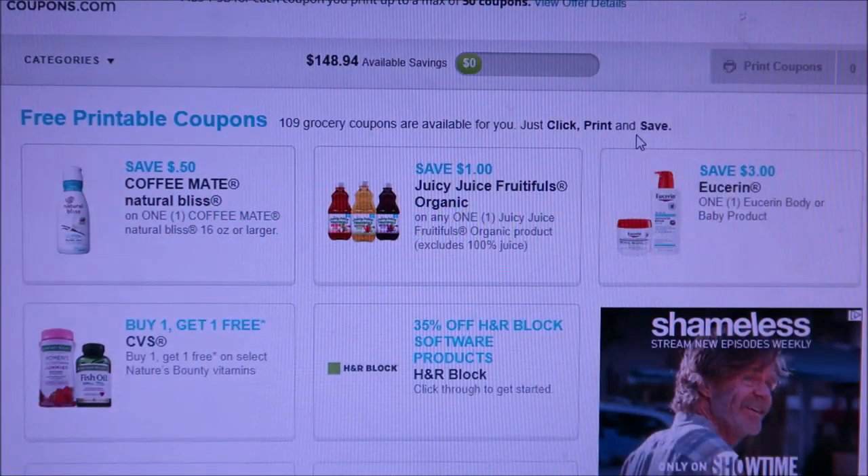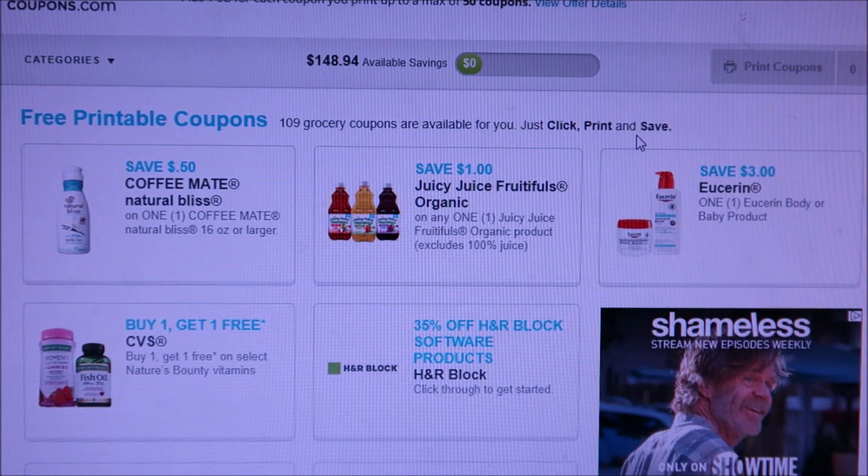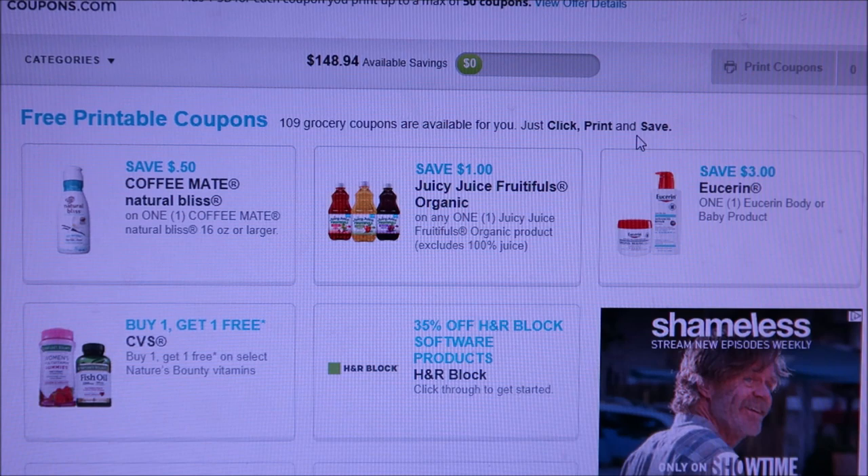Good morning everybody and welcome back to my channel. I'm here to share with you guys what coupons you should print — or whatever coupons you want to print, it's all up to you. Every week I go to swagbucks.com, then I go to grocery coupons or stores and coupons.